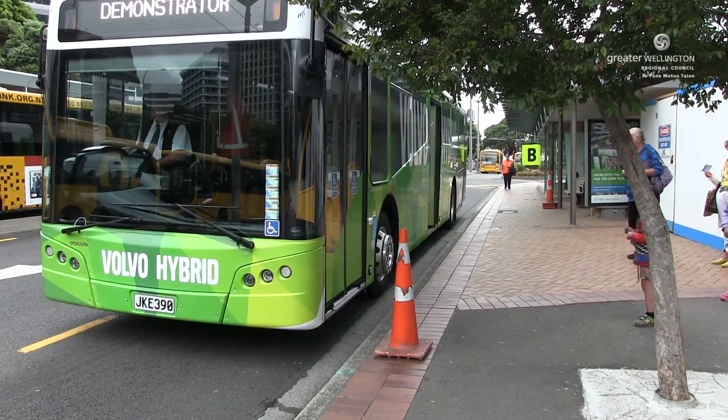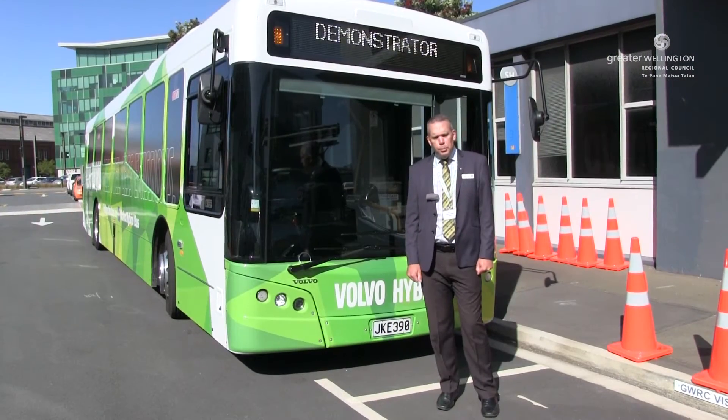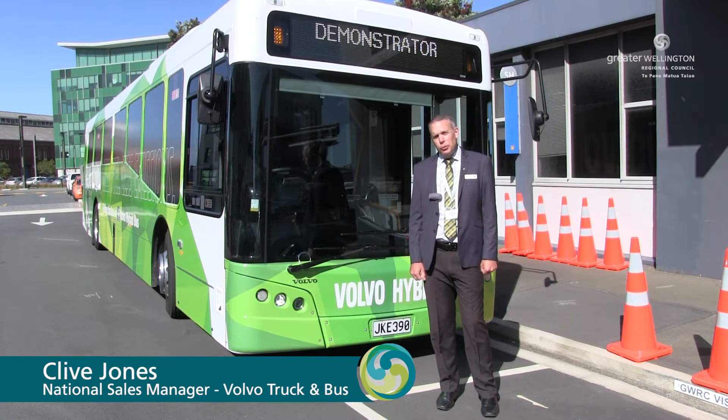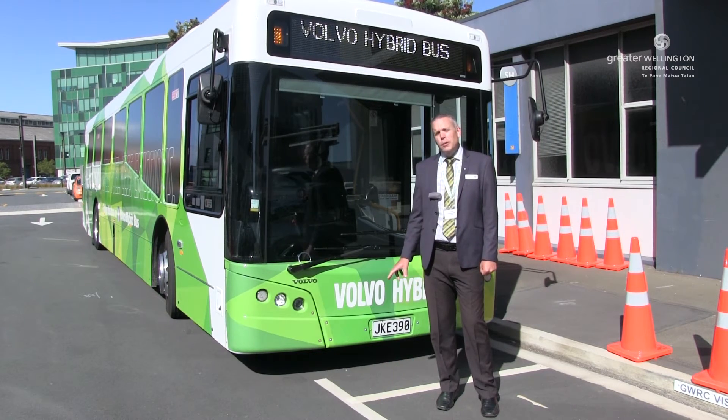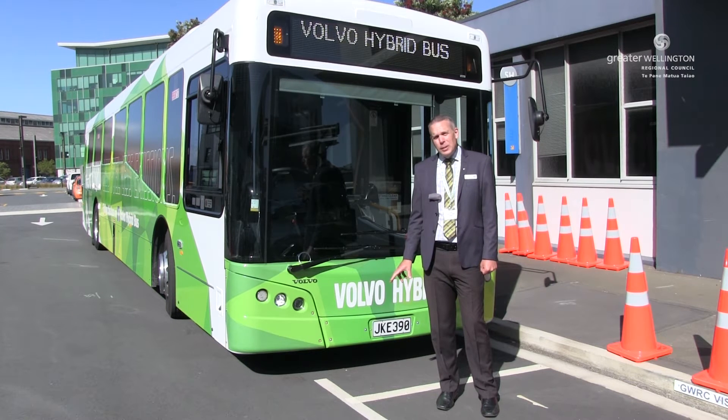This is the new Volvo B5 RLE Euro 5 Hybrid. The bus is here to prove the technology, to prove the fuel savings that are capable from this type of technology, and also to show the environmental benefits for passengers and travellers in the inner city area — primarily around drive-by noise and emissions.